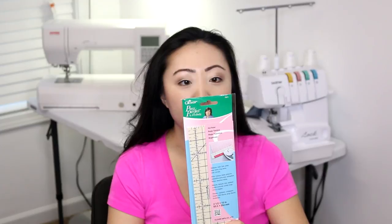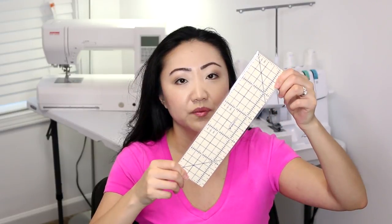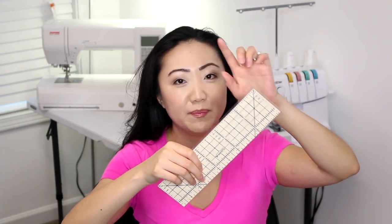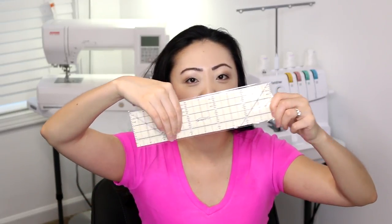I have the smaller version of the Clover hot hem ruler and I love it — I use it all the time to press hems and iron things over. I saw that Craftsy had this bigger version so I thought I'd give it a try. It's for measuring, marking, folding, and pressing deep hems, long hems, and mitered corners. It feels like a felt material but it's heat resistant. The regular hot hem ruler only goes to about here, so this longer version will be a great addition to the craft room.